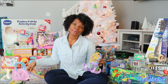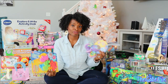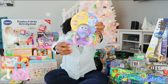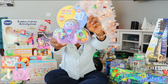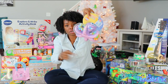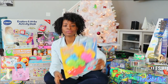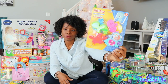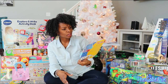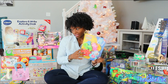I got her some bath toys because she plays with Chad Jr.'s bath toys and doesn't have any of her own. This one is an octopus with rings that you throw on the legs — it's like a little game. And then just little floaty bath animals, because Chad had animals and letters and he loved them.